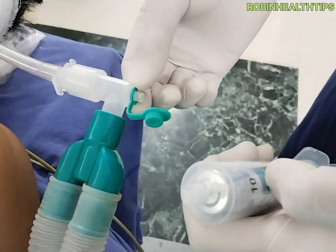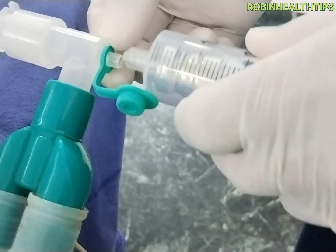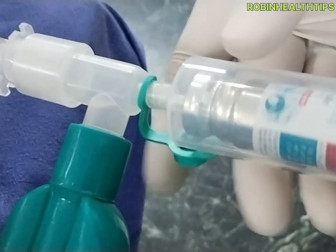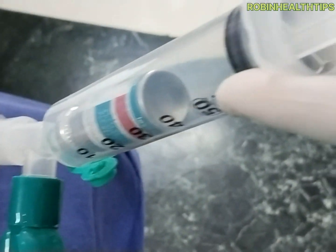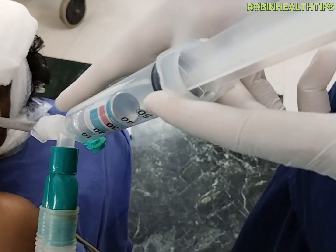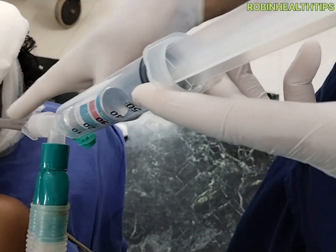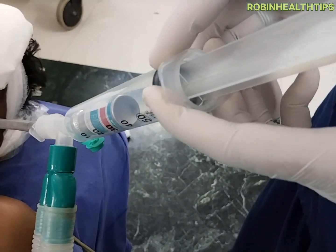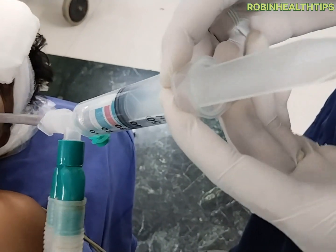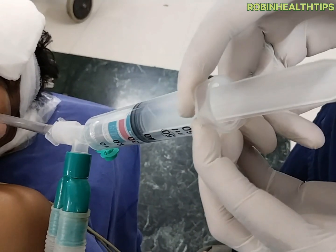Once I connect with this new lock and then keep it straight, keep it vertically so that all inhalation agents directly go to the lungs via ET tube, and then push the plunger. One, two.